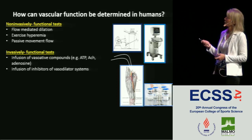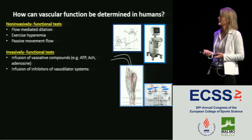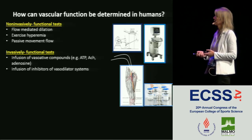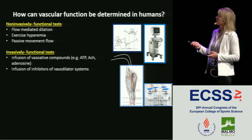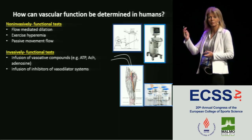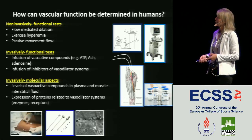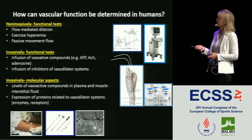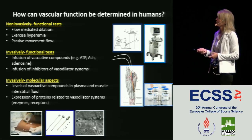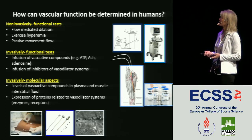Invasively, we can do function tests by infusion of vasoactive compounds such as ATP, acetylcholine, and adenosine. We look at how much blood flow increases when we infuse these compounds. Or you can use inhibitors of vasodilator systems to look at functional role during exercise — if blood flow is lowered, you know there is a functional role of that vasodilator system. You can also look at molecular and chemical aspects: levels of vasoactive compounds in plasma, muscle, and interstitial fluid, and expression of proteins related to vasodilator systems such as enzymes and receptors.